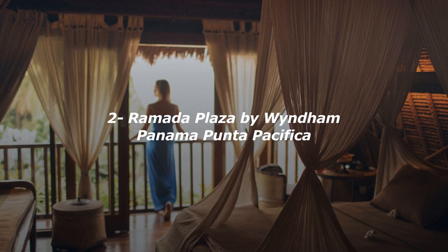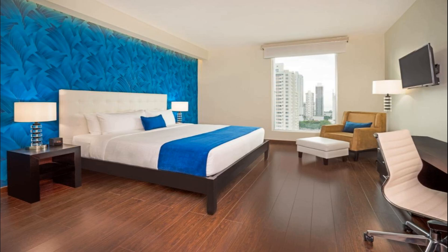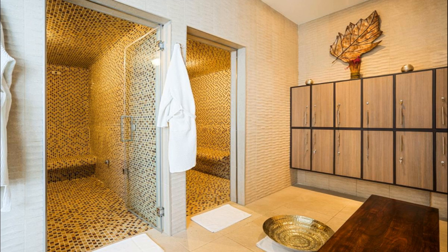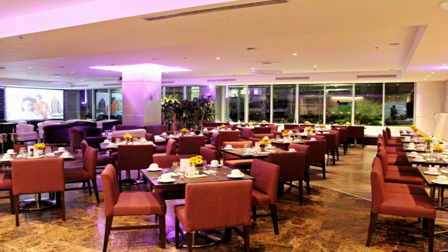Number 2. Offering an outdoor pool and a spa and wellness center, Ramada Plaza Panama Punta Pacifica is located in Panama City. It boasts panoramic views of the city and free Wi-Fi. Each room is air-conditioned and provides a flat-screen TV, a minibar, an iPod docking station, seating area and a coffee maker. At Ramada Plaza Panama Punta Pacifica you will find a restaurant and a fitness center. Other facilities include meeting facilities, a shared lounge, a tour desk, and free parking.